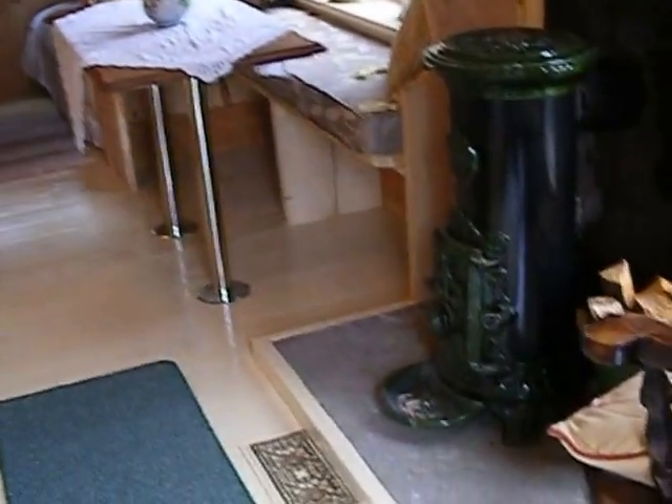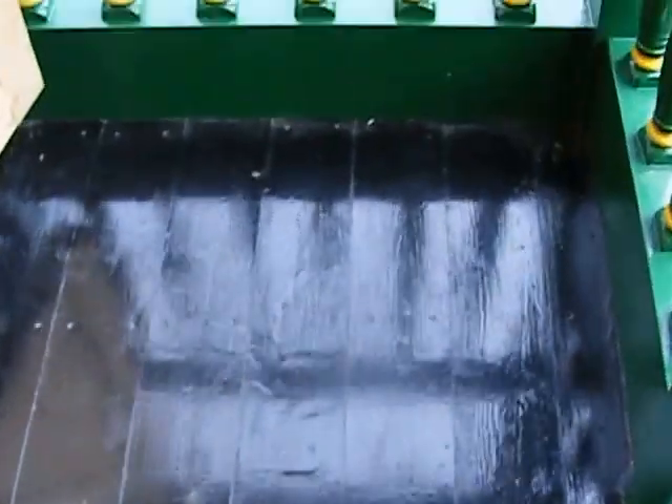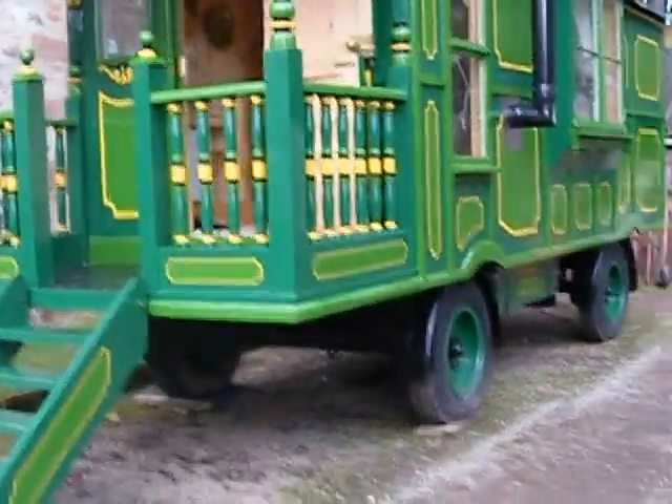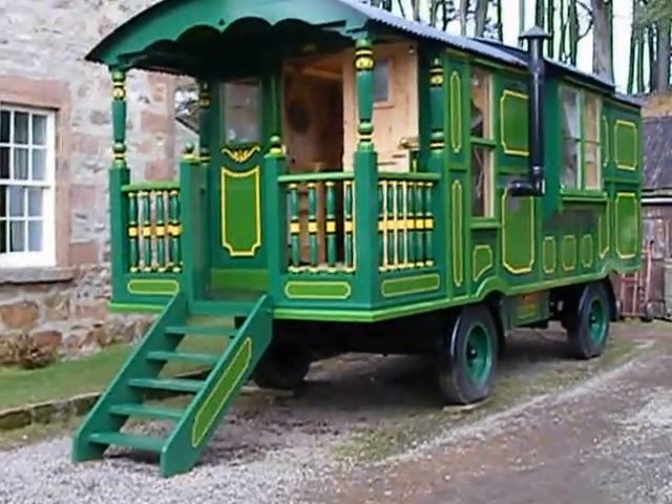Let's just get some boots on and go back outside for a moment. Several coats of paint on the floors just to protect them a little bit. Coming back out for one last look. I should have lit the fire for you really but it's just not that cold today.